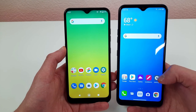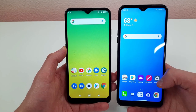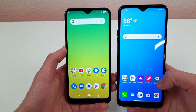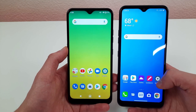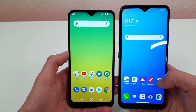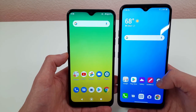The LG K22 has a 6.2 inch LCD display with a resolution of 720p, a PPI of 271, an aspect ratio of 19x9, and a screen-to-body ratio of 81.7%. The LG K51 has a 6.5 inch LCD display with a resolution of 720p, a PPI of 264, and an aspect ratio of 19.5x9. The LG K51 definitely has a larger display, which benefits content consumption and gaming.